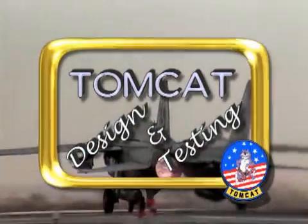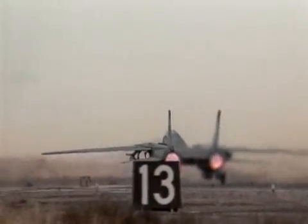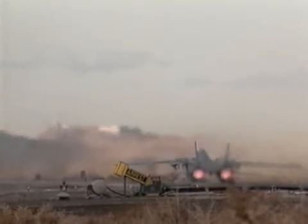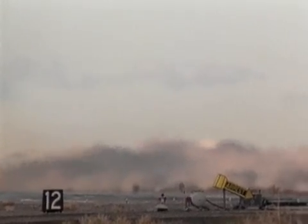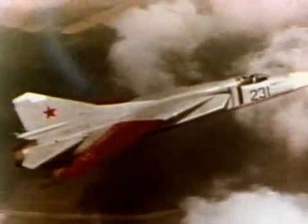Grumman Aerospace Corporation's F-14 Tomcat is the end product of a major disagreement that erupted in 1964 between the U.S. Navy, then Secretary of Defense Robert McNamara, General Dynamics, Grumman, and the U.S. Congress. This intense bickering was the result of a well-intentioned decision in 1962 by McNamara to create a multi-service tactical combat aircraft that would use a basic airframe common to both the Navy and the Air Force.